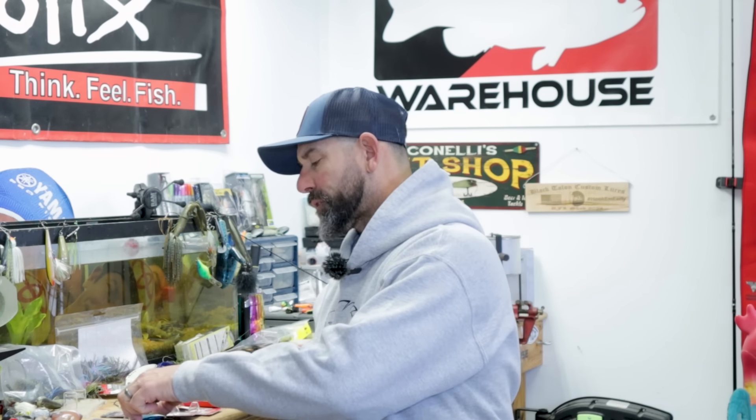Let's start with my two favorite baits north of the Mason-Dixon line, north of Virginia, and these happen to be two hard baits. It's not very often that when I give you two for a region they're both hard baits. And the first one is probably one of the best, if not the best, pre-spawn baits ever created.